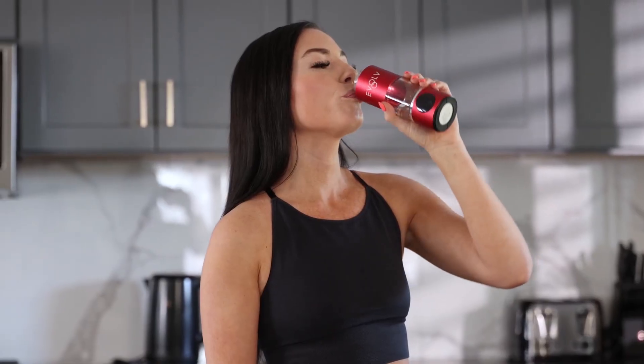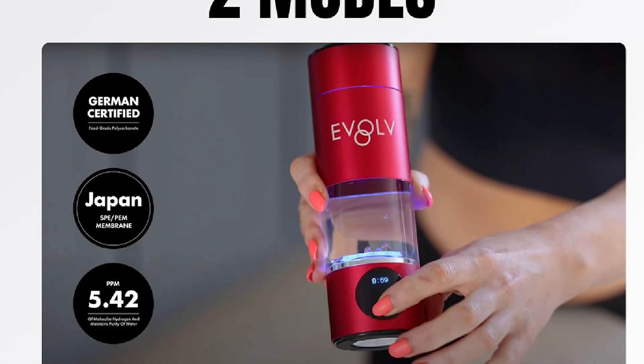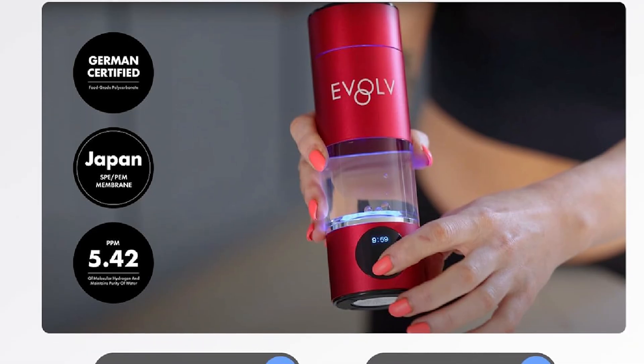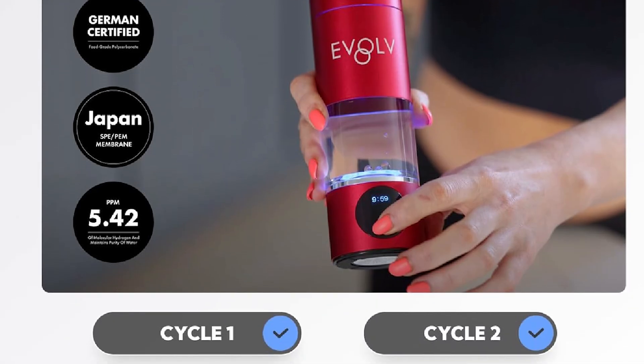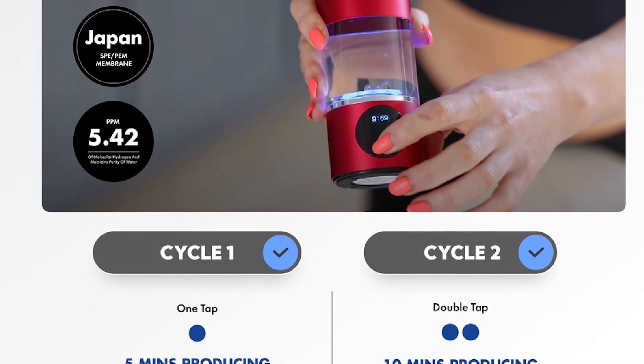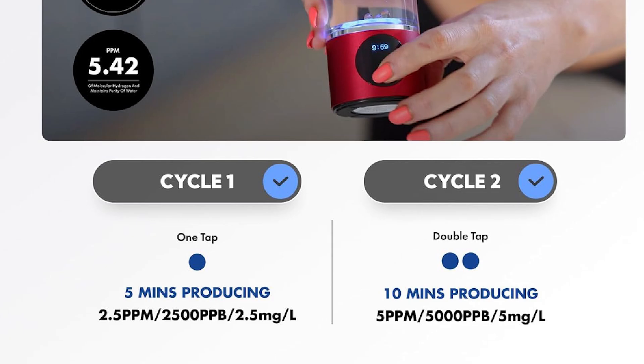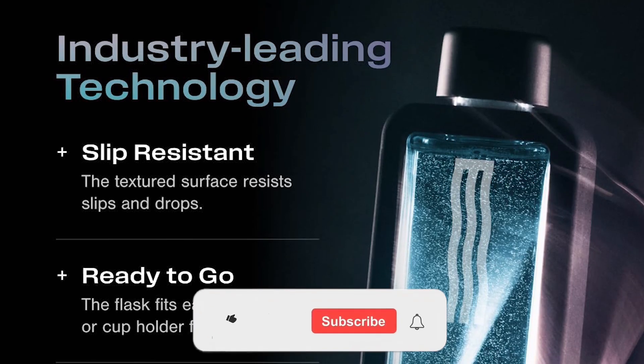That's exactly what hydrogen water bottles do, and today we're diving deep into the top five models you can buy right now on Amazon. Whether you're an athlete looking for that extra edge, someone focused on longevity and wellness, or just curious about cutting-edge hydration tech, this review will help you find the perfect hydrogen water bottle for your needs.